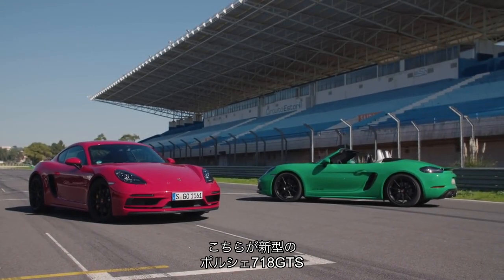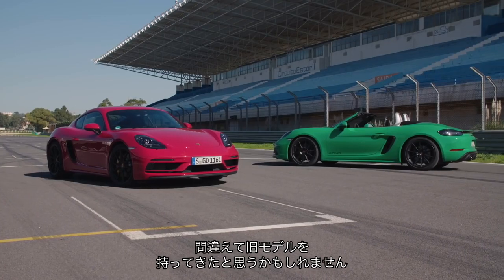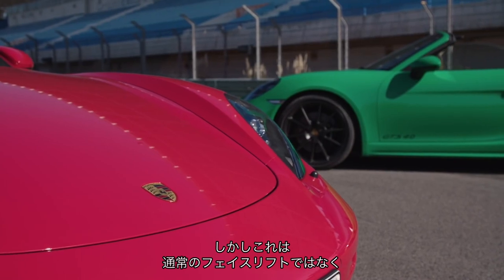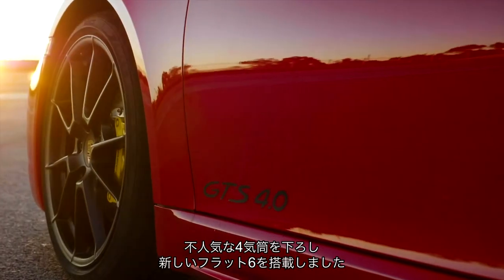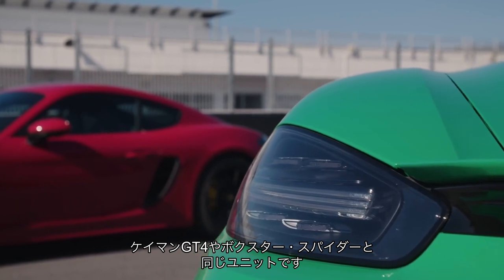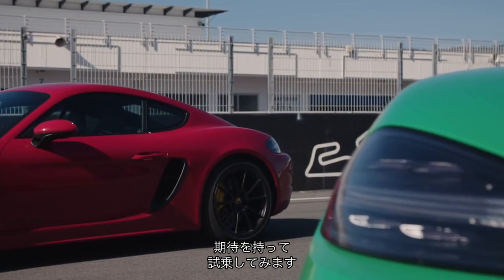These are the new Porsche 718 GTS models, the Cayman and the Boxster. I know what you're thinking — they've given us the old ones by accident. But this isn't your standard facelift. In fact, it's more of a heart transplant. Because out goes the unfancied four-cylinder engine and in comes a new flat-six. While I say new, it's actually the same unit used in the Cayman GT4 and the Boxster Spider. Pretty tasty then.